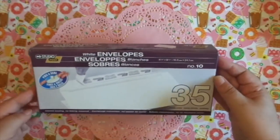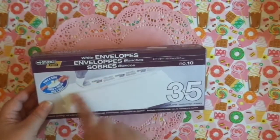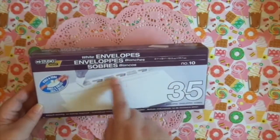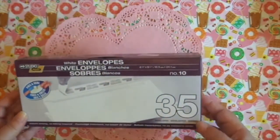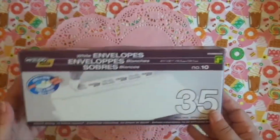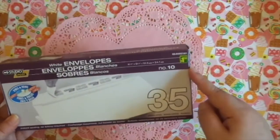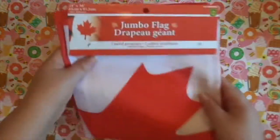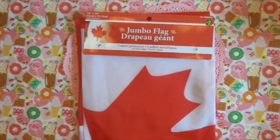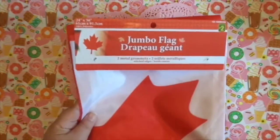I also picked up some envelopes — there are 35 in the pack, and they're peel and seal so you don't have to lick them. These were $1.50. I would have got these at Dollar Tree but they didn't have them last time I was there. I also got this jumbo Canadian flag for my husband.